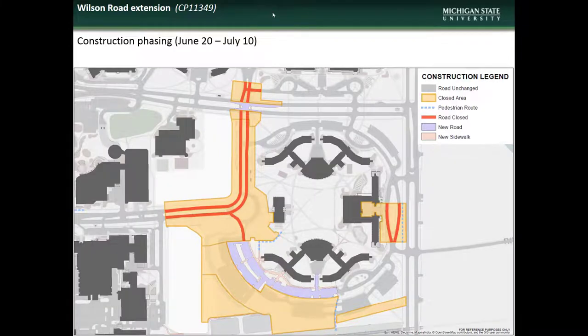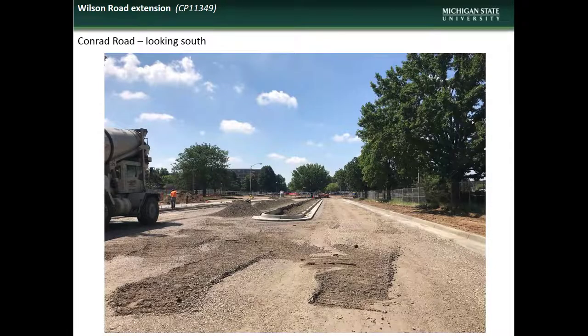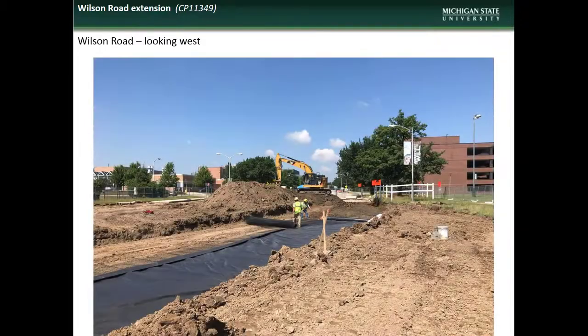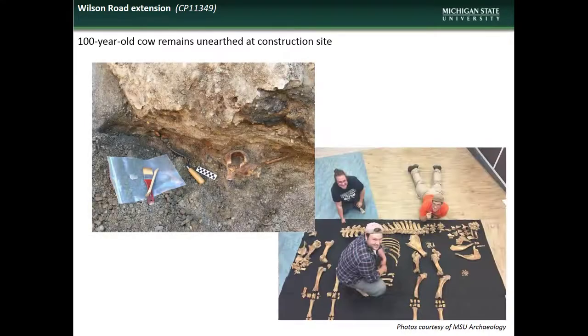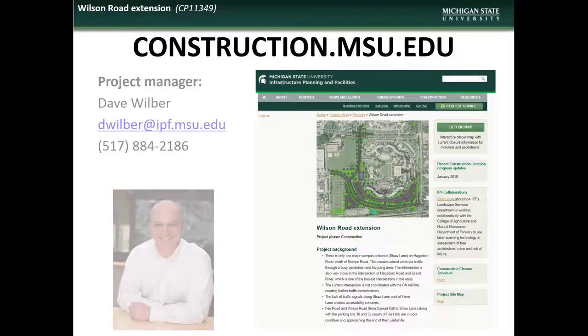Here you see the construction phasing plan highlighting areas affected by construction, as well as posted detours. Here are shots of the new Conrad Road, the newly created intersection at Shaw Lane, the work on Wilson Road, and the cow remains that were unearthed during excavation near Conrad Hall. MSU archaeology students are in the process of cleaning, identifying, and cataloging the various skeletal remains. If you have comments, questions, or concerns regarding the Wilson Road project, contact the project manager Dave Wilber.